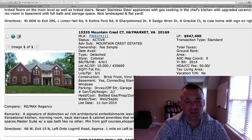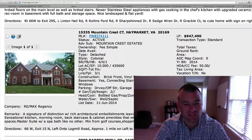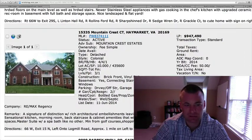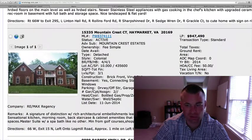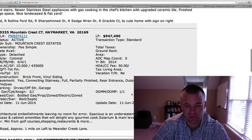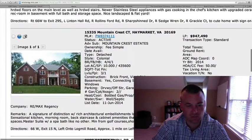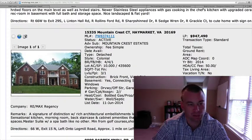15335 Mountain Crest — this is a Mountain Crest estate. Four bedrooms, four and a half baths on a 10-acre tract. Looks like it's a brand new home that's been built. $947,490. We don't have any square footage listed — no taxable living area, no square footage. But the listing states combining over 6,000 square feet. I don't know if that's including the partially finished basement — I'm assuming it probably is. And we have a two-car silo garage. No pictures to go off of.